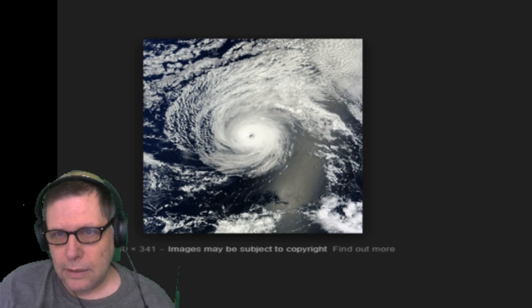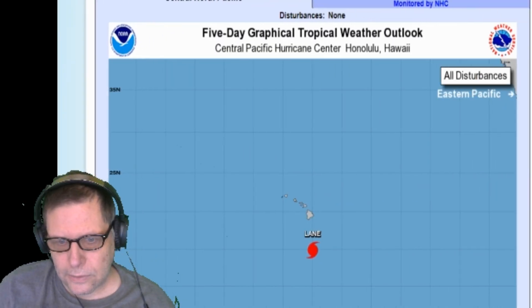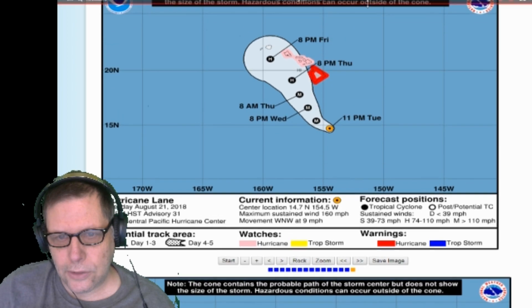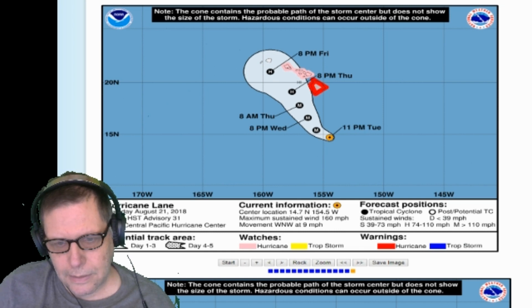Now, what we're going to do is take a look at this hurricane — Lane. She's just right now south of Hawaii. This is a look at the track, the forecast track of the storm. The storm is located at 14.7 degrees north, 154.5 degrees west. Maximum sustained winds of 160 miles an hour. It's moving toward the west-northwest at 9 miles an hour.